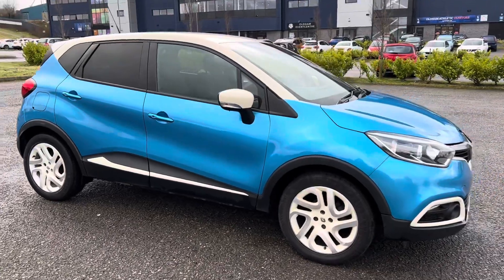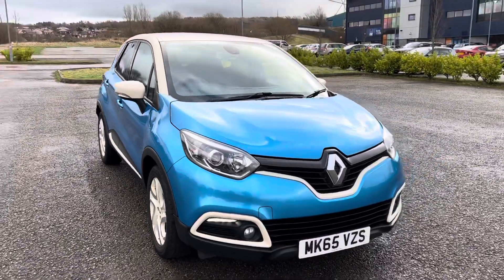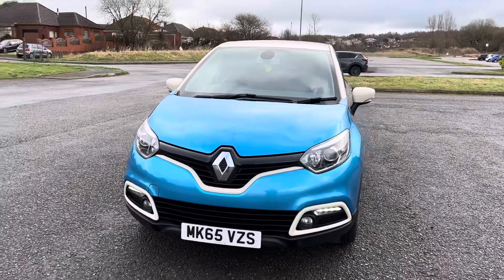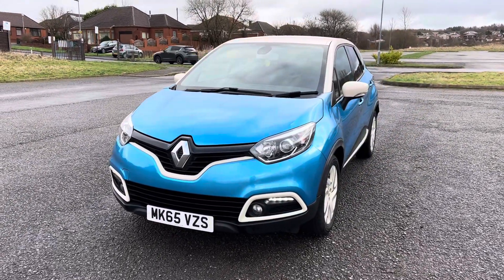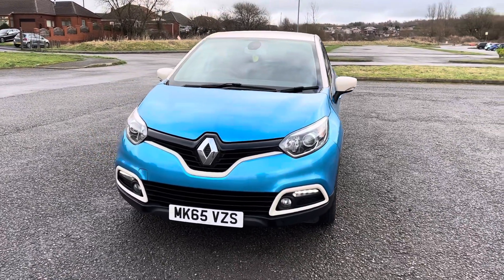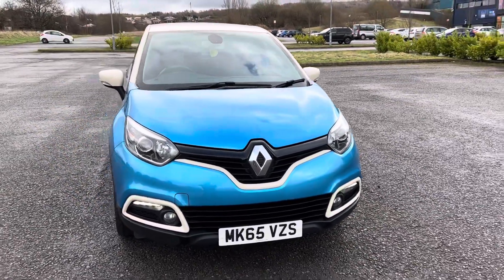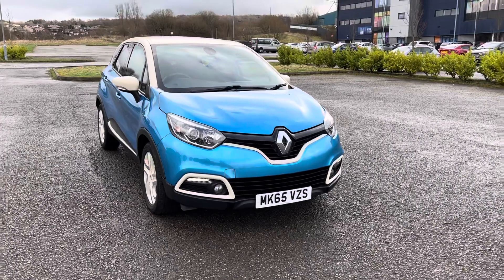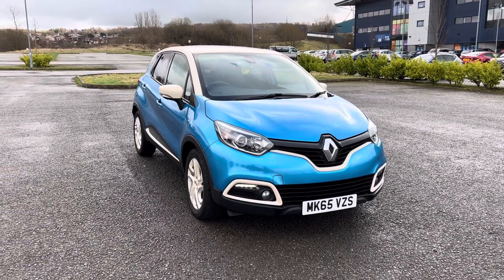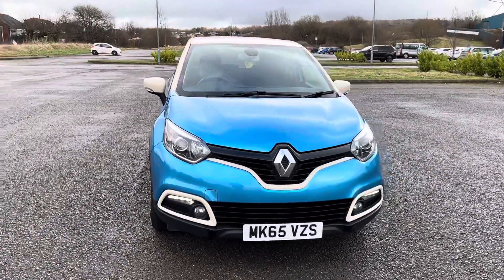So there we have a 2015/65 registration Renault Captur, 0.9 TCE Dynamique S with navigation — great spec. Reverse camera, air conditioning, cruise control, Bluetooth, navigation, two keys, keyless entry, keyless start, only 29,000 miles. It's just been MOT'd, so it comes with a 12-month MOT and two keys.